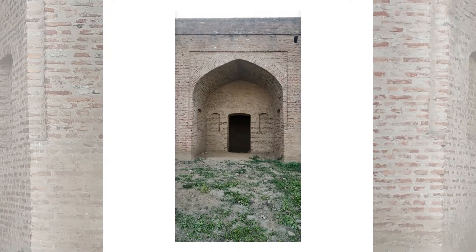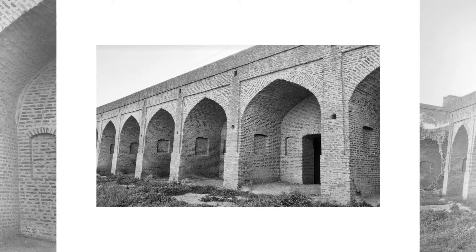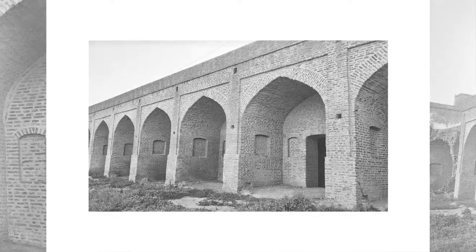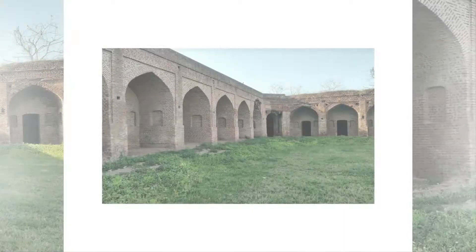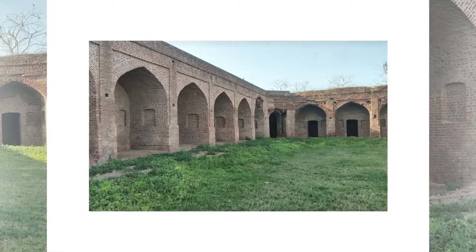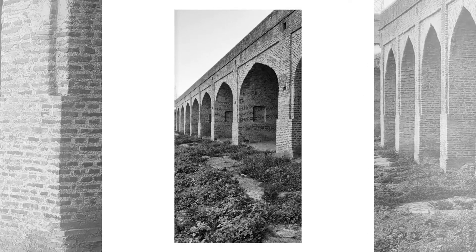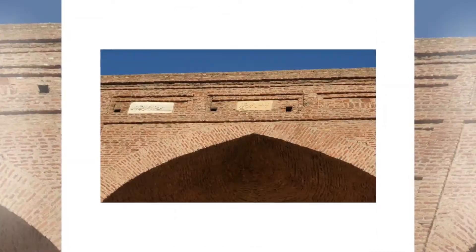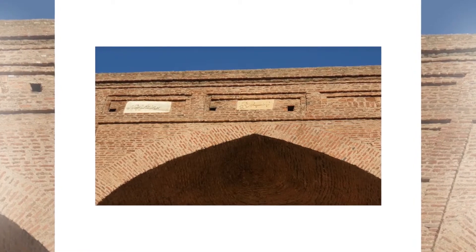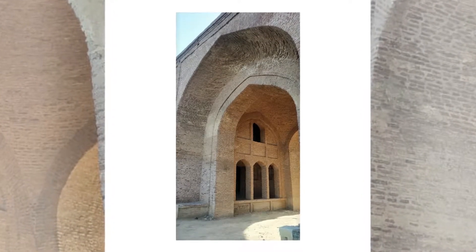One of the gates faces the west direction and the other one faces the east direction. The rooms are quite big. The main gate has an inscription in Urdu language which shows the address and the name of the place.